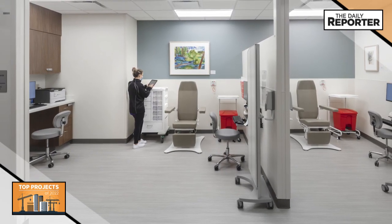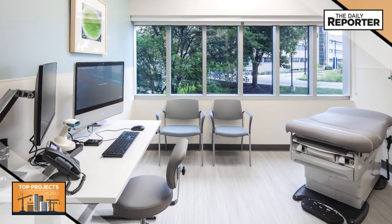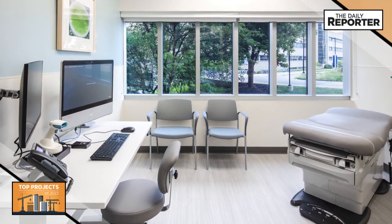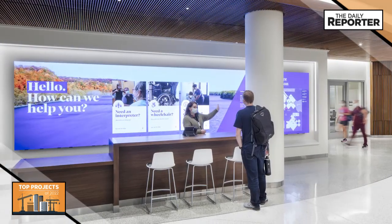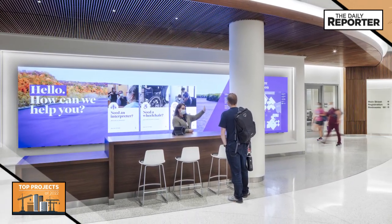Flexible exam rooms, prep and recovery rooms, infusion and procedure rooms, private consultation rooms, and registration, along with a more comforting and inviting family lounge, are now all in one convenient location.